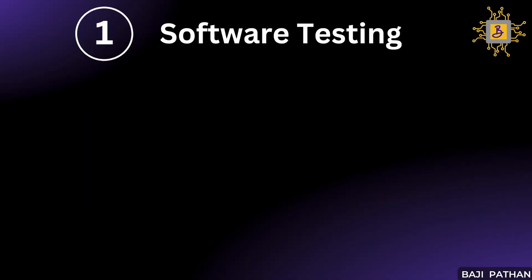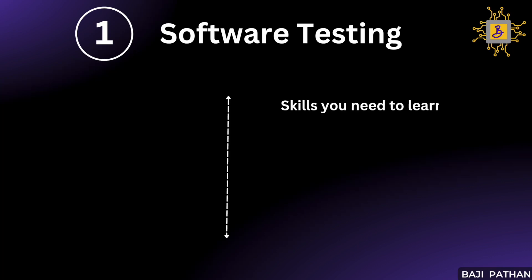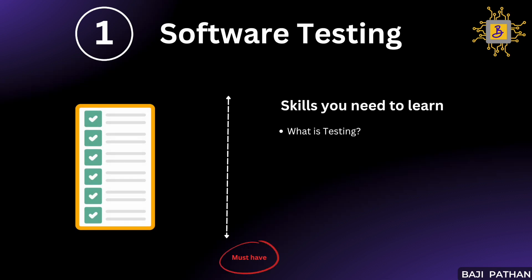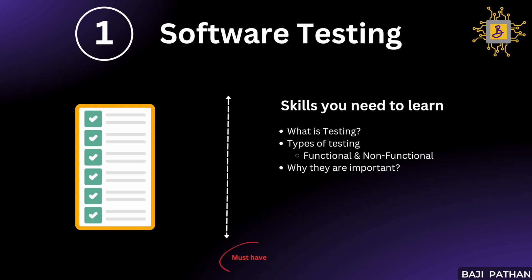Let's dive into the first skill on our list: software testing. Before starting your career in performance testing, it is crucial to learn the fundamental concepts of software testing. Skills you should master include: what is testing, how it is conducted in an IT organization, and what factors the team considers before starting testing. We should also understand the different types of testing — for example, functional testing and non-functional testing.